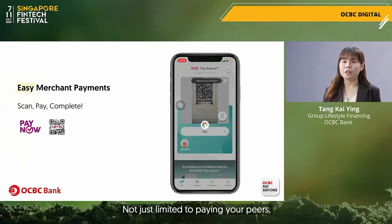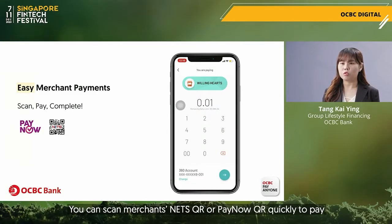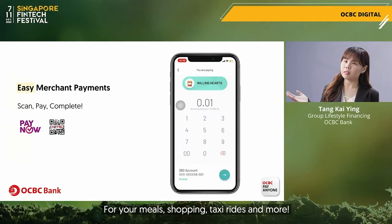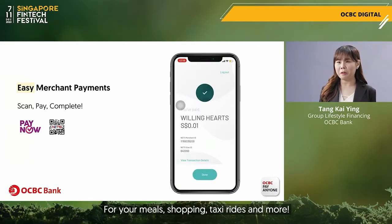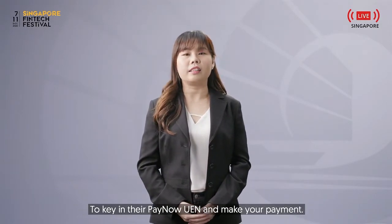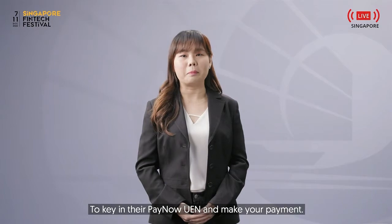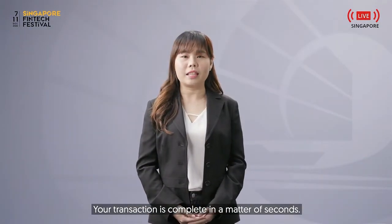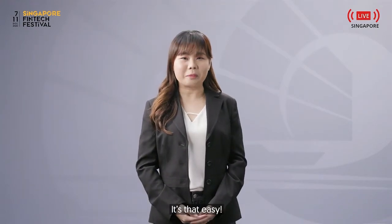Not just limited to paying your peers, you can scan merchants' NETS QR or PayNow QR quickly to pay for your meals, shopping, taxi rides and more. If they do not have a QR code, you also have the choice to key in their PayNow UEN and make your payment. Simply select the bank account and your transaction is complete in a matter of seconds. It's that easy.